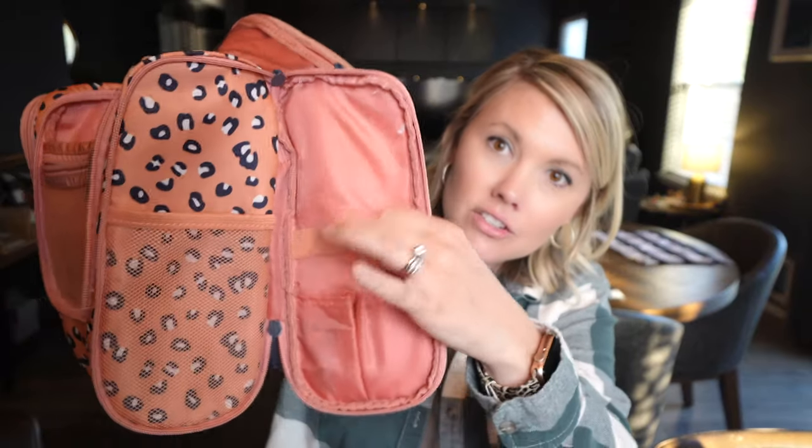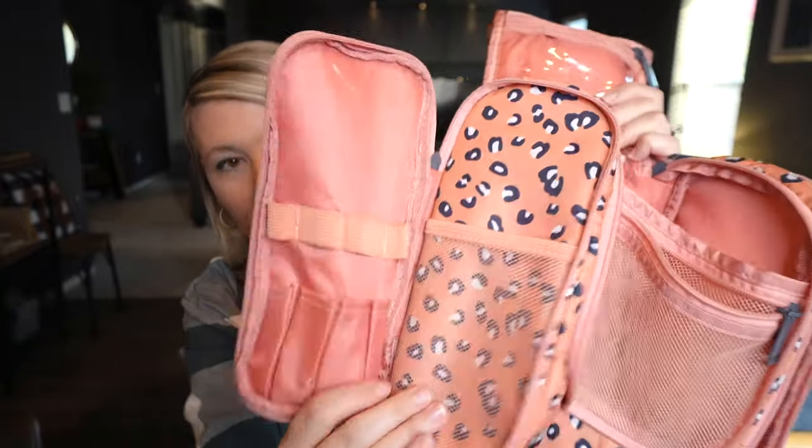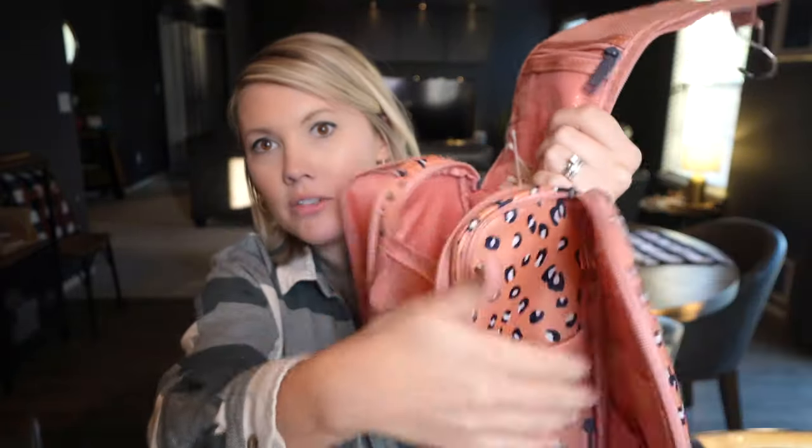So you've got areas to put things here and here and on this side as well — right there, and there — and there are pockets right here too. My biggest problem with toiletry bags was I just couldn't fit everything in there, and this one does it all.